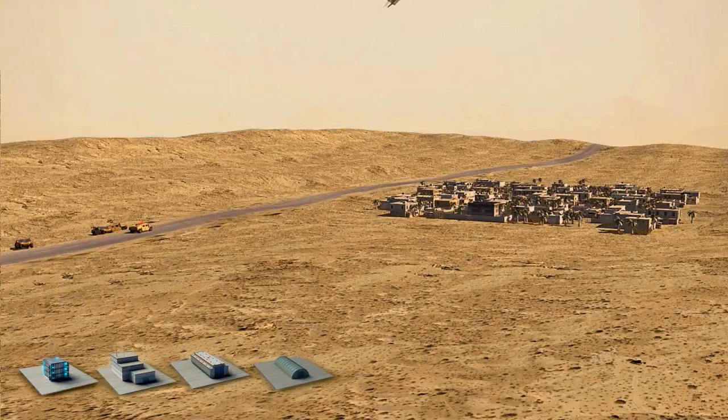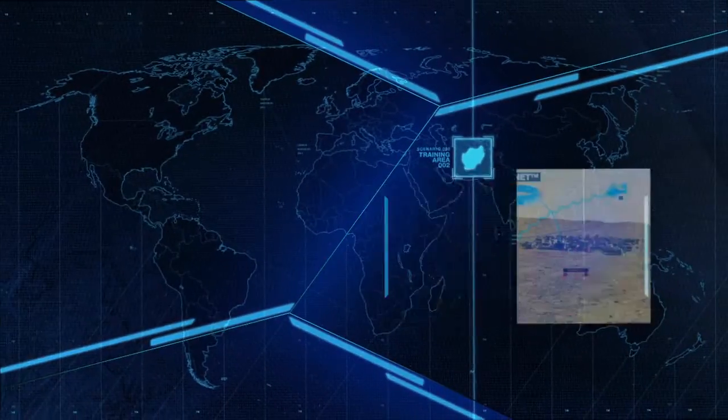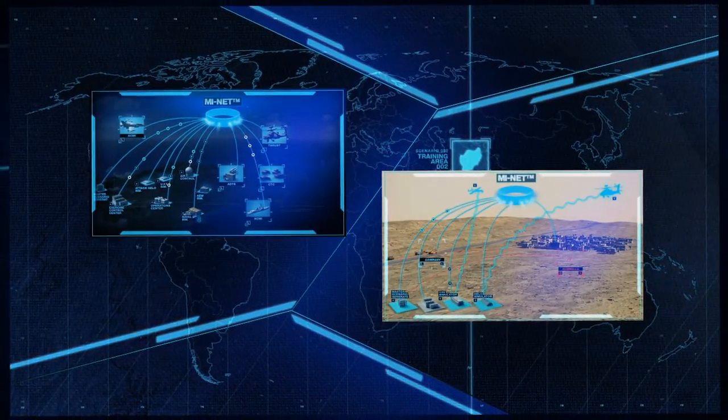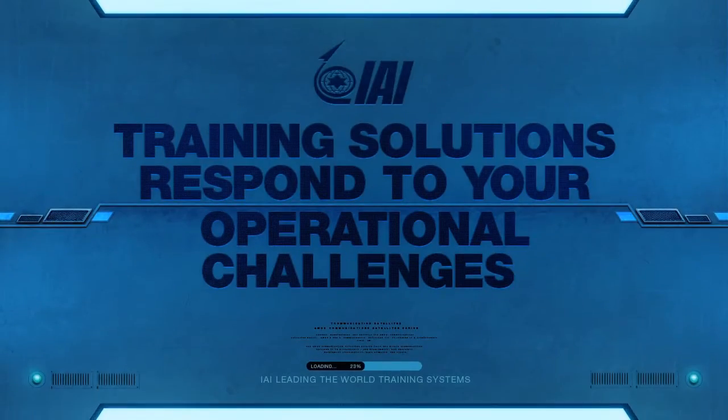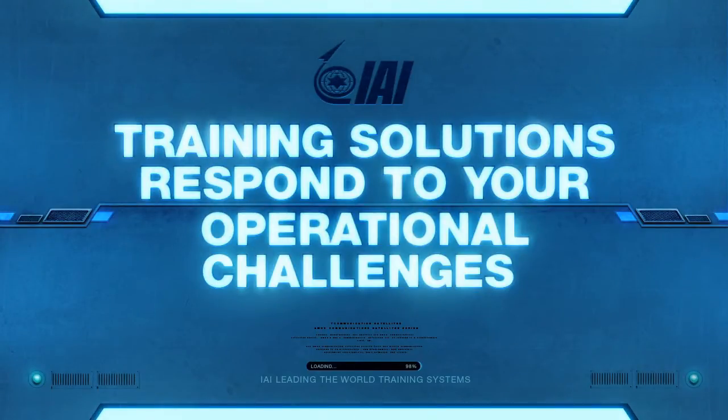MyNet optimizes training resources and reduces overall costs and manpower. MyNet is your premium solution for conducting full-spectrum joint forces LVC training. IAI Training Solutions — respond to your operational challenges.